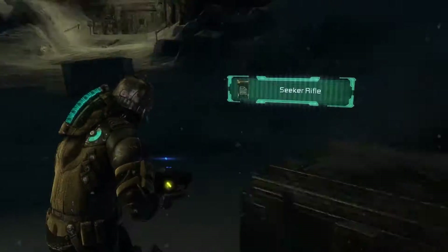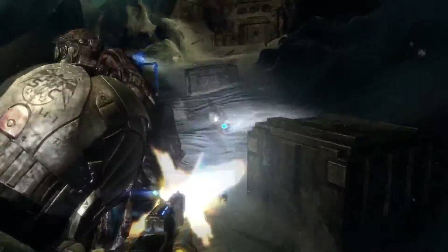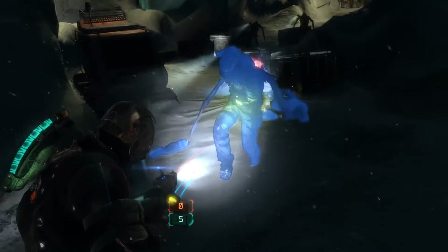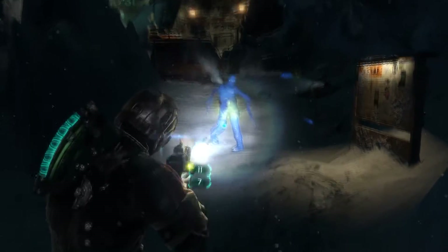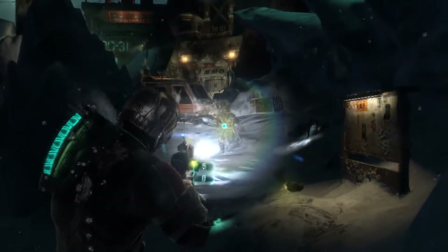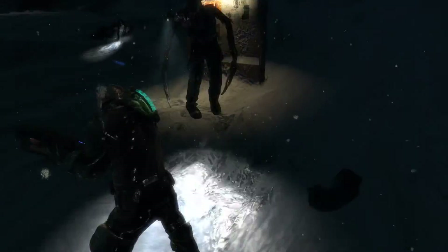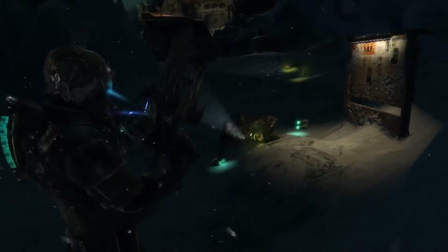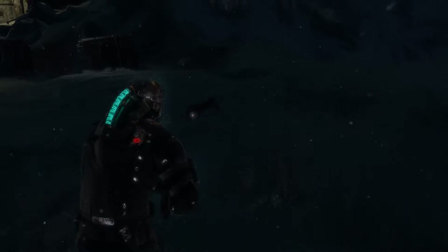Seeker rifle — wow, you're pretty quick, I'll give you that. There's a couple of them — you don't need those legs. Come on Isaac, make short work of their legs. When in doubt, give them a kick. They are fast — they are really fast. Actually this weapon kind of worked against them. Okay, we managed to get through that.